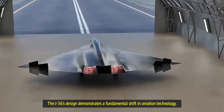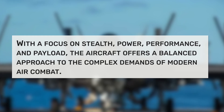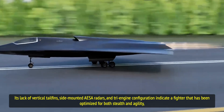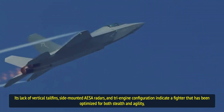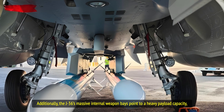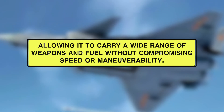The J-36's design demonstrates a fundamental shift in aviation technology. With a focus on stealth, power, performance, and payload, the aircraft offers a balanced approach to the complex demands of modern air combat. Its lack of vertical tail fins, side-mounted AESA radars, and tri-engine configuration indicate a fighter optimized for both stealth and agility, offering superior performance across a range of operational scenarios. The J-36's massive internal weapon bays point to a heavy payload capacity, allowing it to carry a wide range of weapons and fuel without compromising speed or maneuverability.